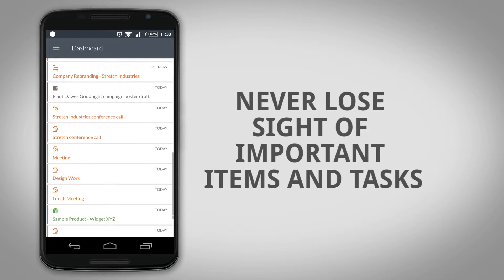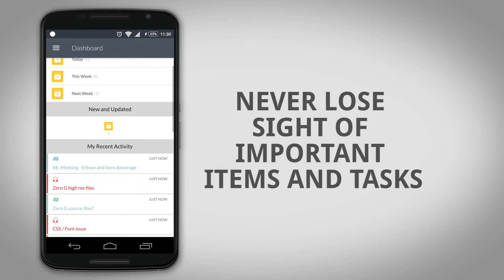Stay focused on what is important and on top of your daily schedule with the app's new smart dashboard.